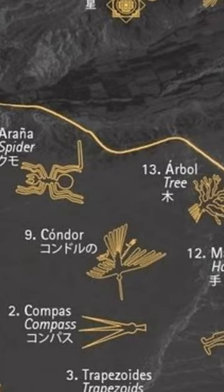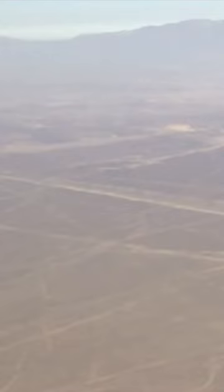The Nazca Lines are a group of geoglyphs made in the soil of the Nazca Desert in southern Peru. They were created between 500 BCE and 500 CE by people making depressions or shallow incisions in the desert floor, removing pebbles and leaving differently colored dirt exposed.